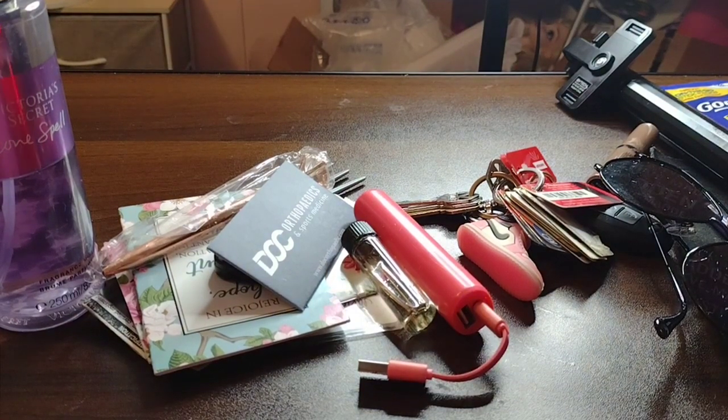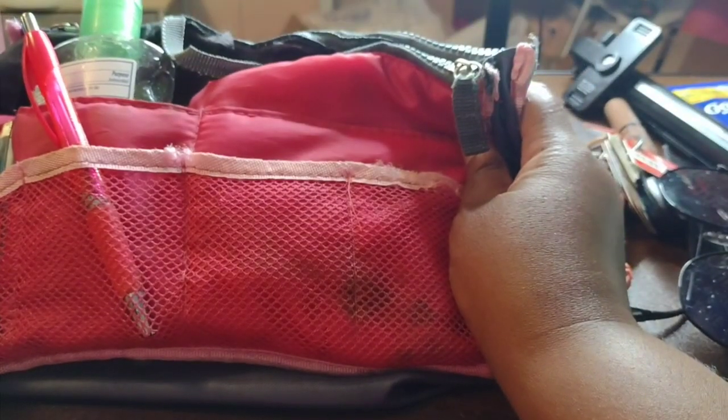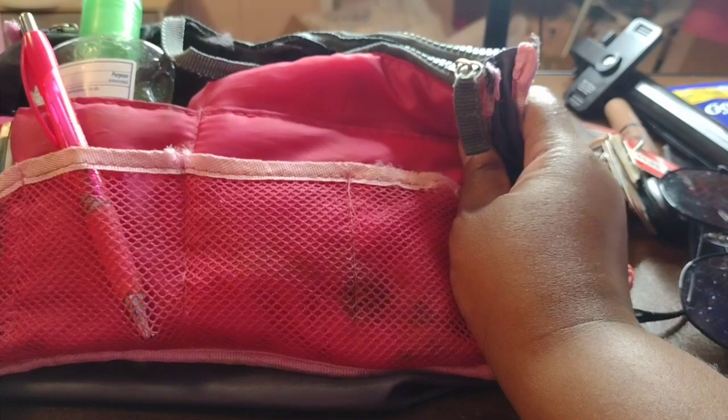Okay guys, I know this looks crazy but I'm getting my purse ready. I have my purse organizer and I'm gonna show you the purse later, but this is what's in my purse, so let's get into it.